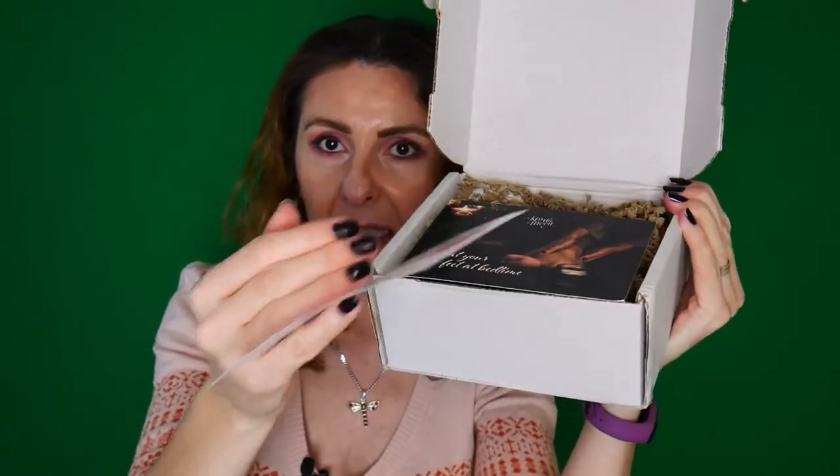This is the card that always comes with the box, and you get the total value of the box here. They don't list the separate price for each product, but they are all on the Love Lula website so you can go ahead and check them out. For December, the total value of the box is £50, which is almost three times the money I paid for the box.